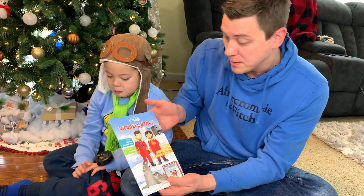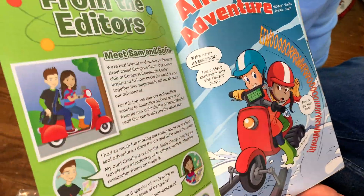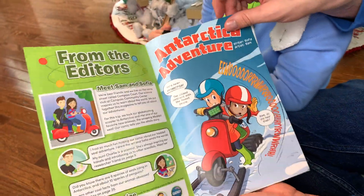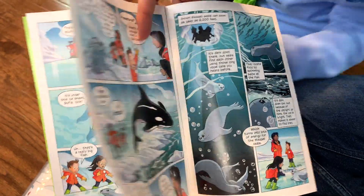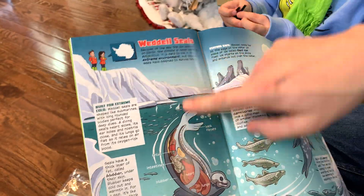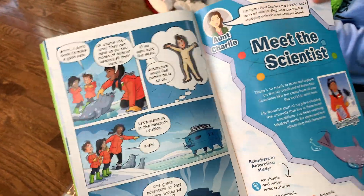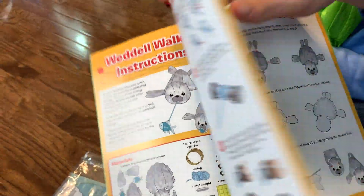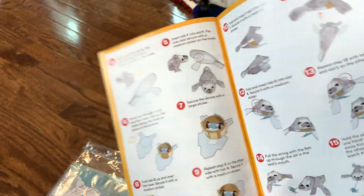Let's open it up and take a look. Let's start by looking at the comic book, which was written by Sam and Sophia. It starts off with an Antarctica adventure. We're here in Antarctica, the coldest continent with the fewest people. You can see this comic has really great artwork. You can learn about some of the animals that live in Antarctica.